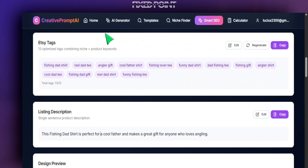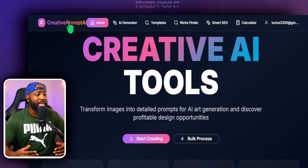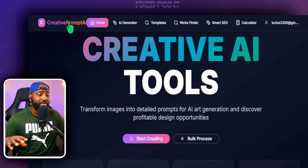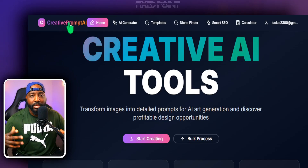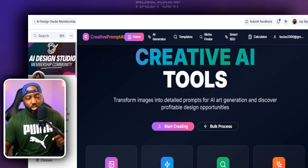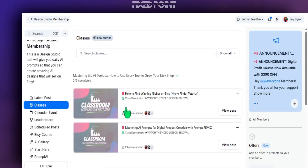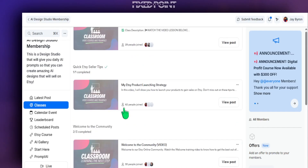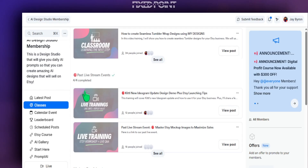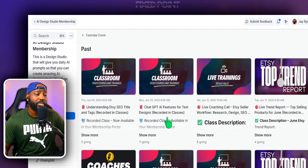All of this is inside my membership community — this is what my members have access to. I want to encourage you to jump on board and get into a membership community that is unlike any other. I was able to build these things from the ground up because I know exactly what sellers need. You can simply click the link down below and get immediate access — not just to the Creative Prompt tools with all their amazing features, but also to our Etsy classes where you can learn how to create and sell on Etsy. We also have calendar events, live coaching calls, top trend reports, and live Q&A sessions.